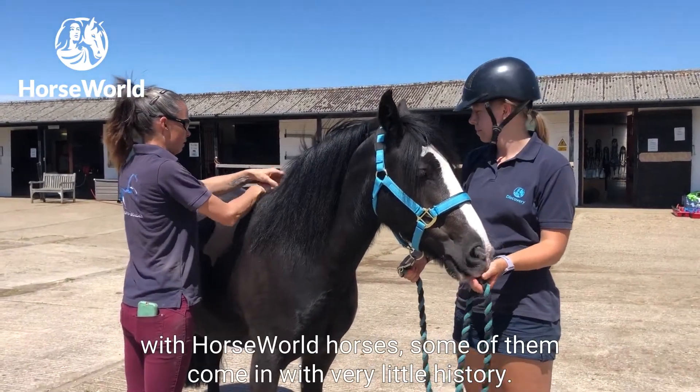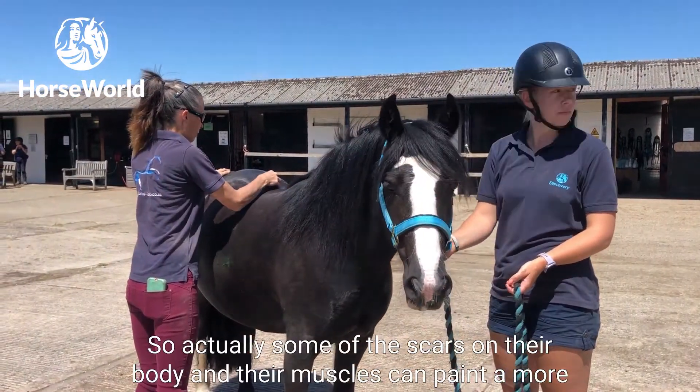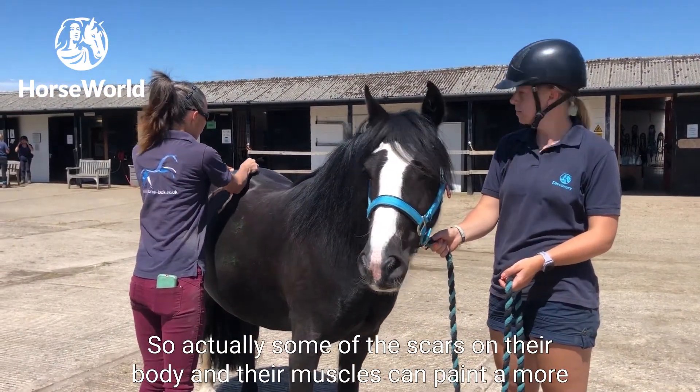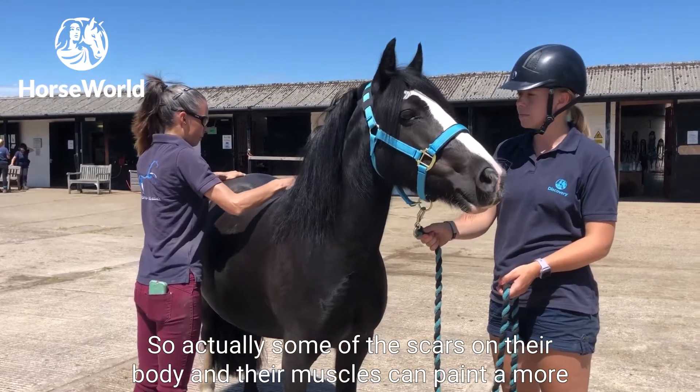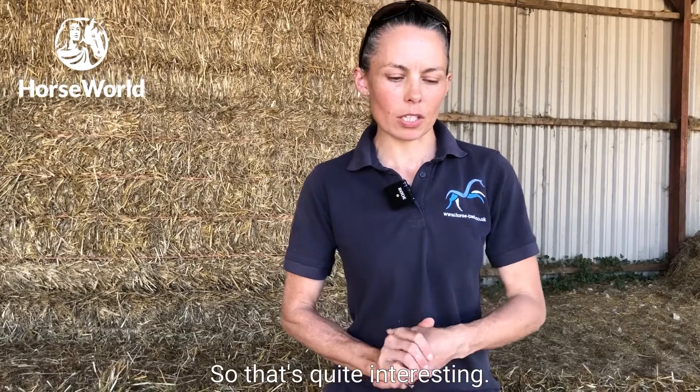With Horseworld horses, some of them come in with very little history, so the scars on their body and their muscles can paint a broader picture of what's happened in their previous life — which is quite interesting.